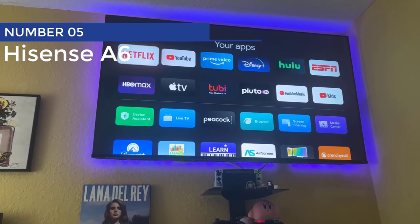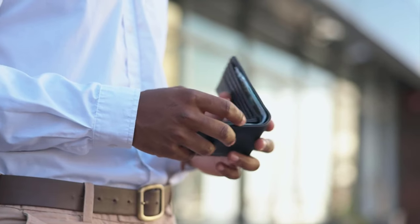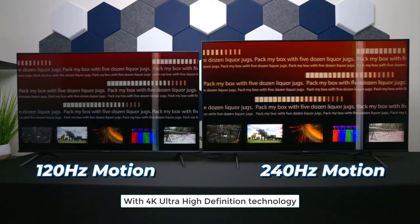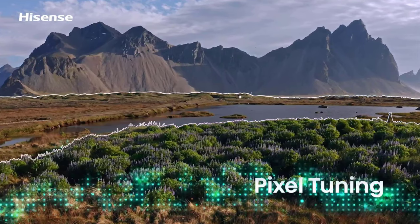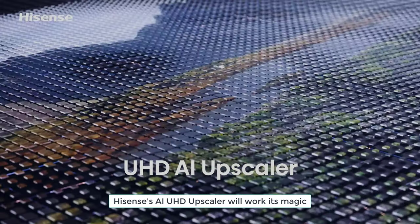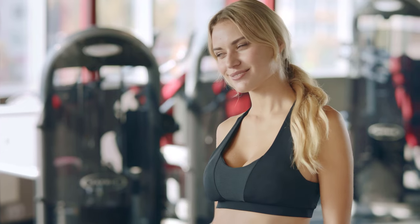Number 5: Hisense A6. Looking for a TV that'll knock your socks off without knocking the wallet out of your pocket? Look no further, because the Hisense A6 is about to blow your mind! When it comes to picture quality, the A6 is in a league of its own. With 4K ultra-high-definition technology, your eyes will be treated to a visual feast. Hisense's AI UHD Upscaler will work its magic, making even your old DVD collection look sharper than ever.